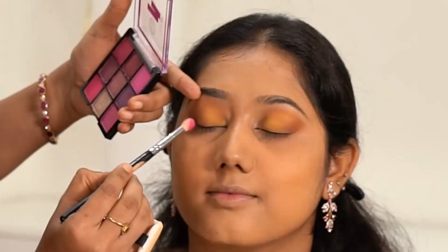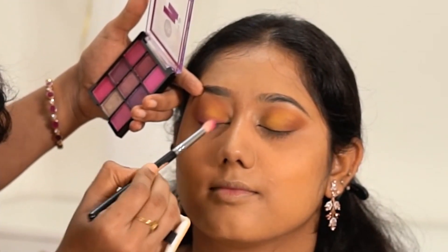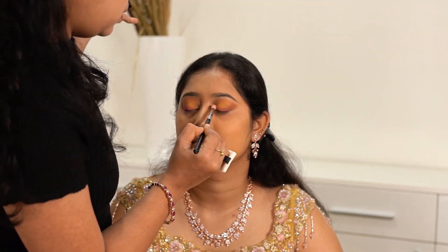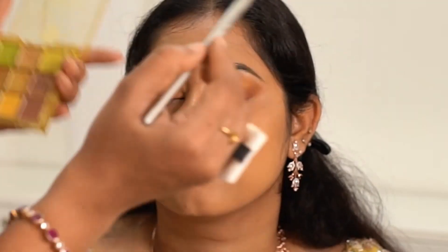Next I am using these violet shades from the NK Makeup Sugar Plum palette, blending it in the outer V and lower waterline. Taking this foiled gold eyeshadow from this palette and placing it on the lid.